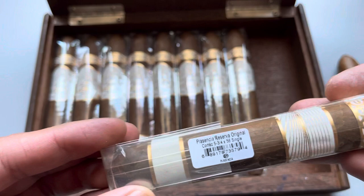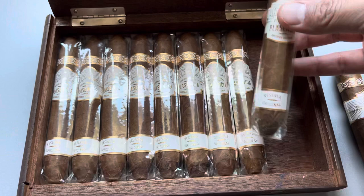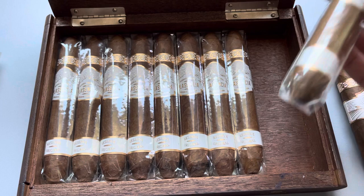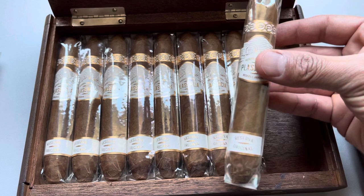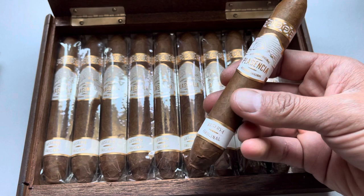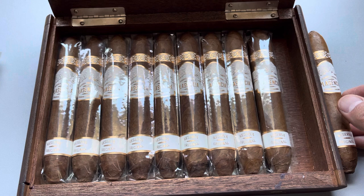I recently was at a cigar lounge in Arizona and I purchased one of these Cortezes, and I think it was like $9. For a $9 cigar at a lounge — which, you know, they have marked up prices because of overhead, employees, insurance, all those things — $9 for this cigar is a steal. It's a great cigar. The fact that I was able to get these at an even lower cost is something you should jump on if you're interested in trying cigars from the Plasencia family.